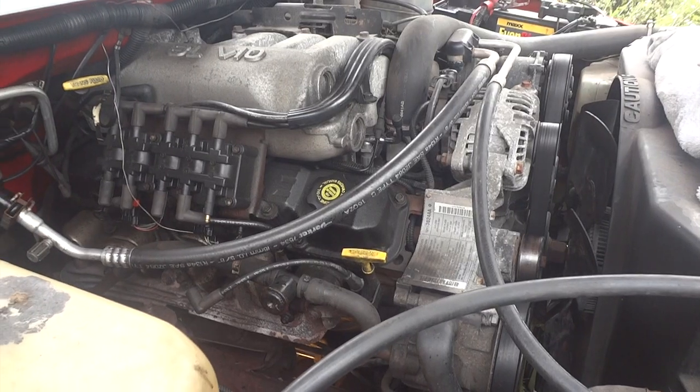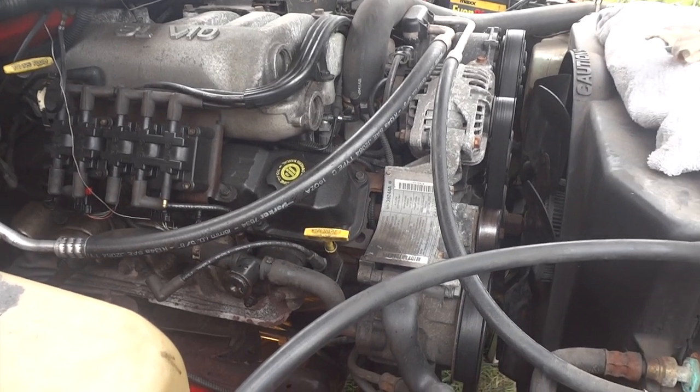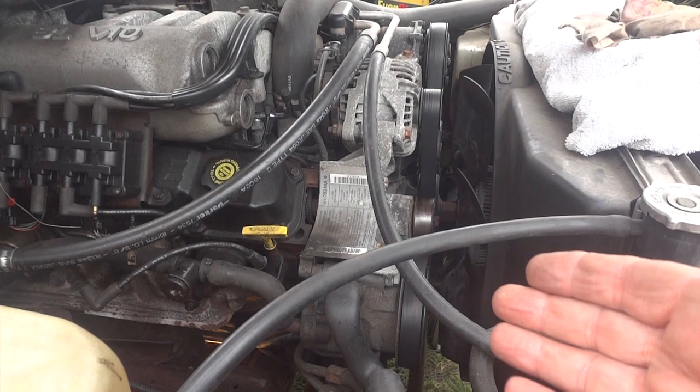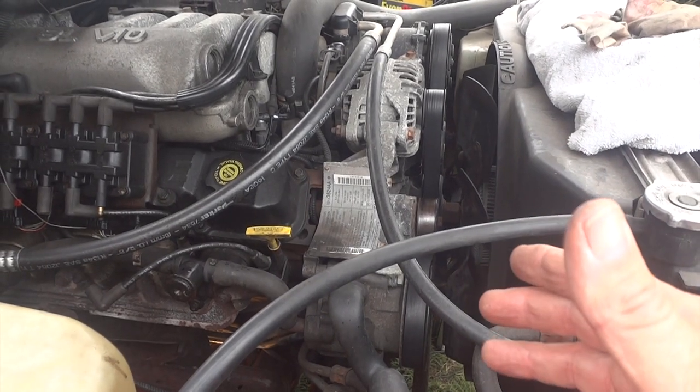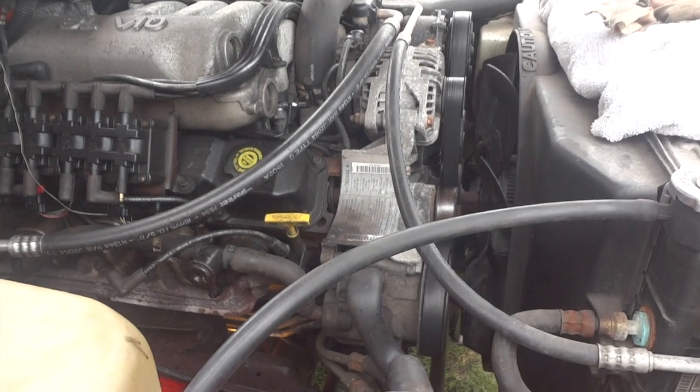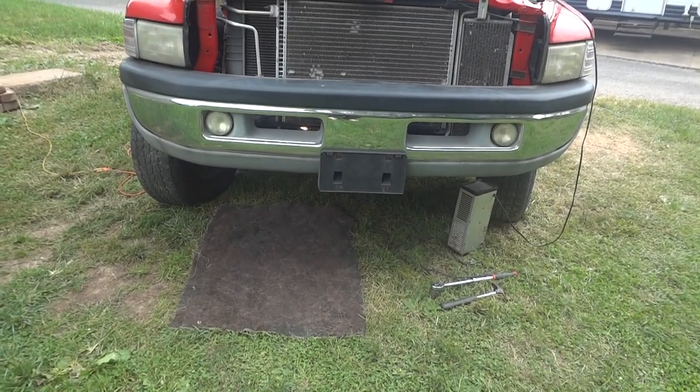That's where we're at right now. The other thing is I think we can rule out timing issues because this truck only has 103,000 miles on it — it ran perfectly. Like I said, the owner came out one day and it just wouldn't start when he was cranking on it.